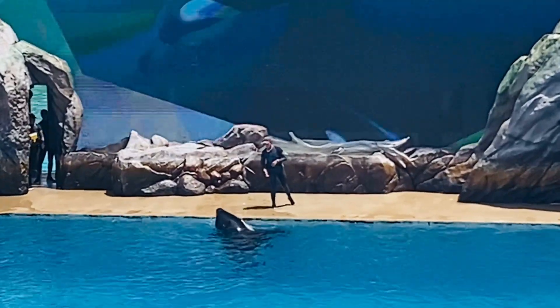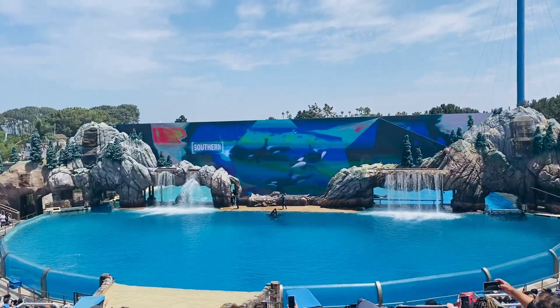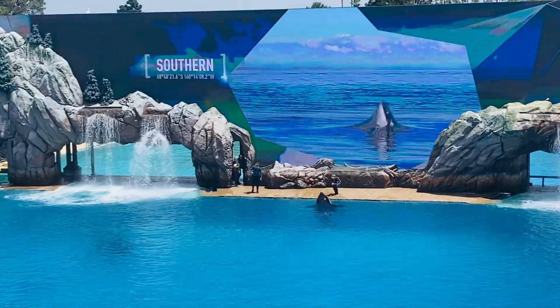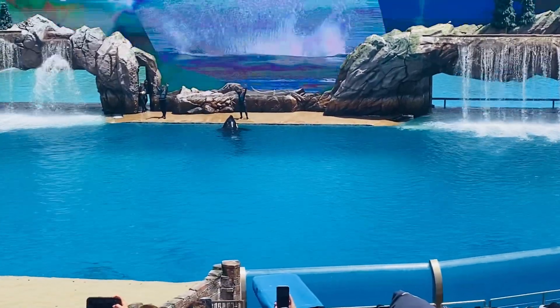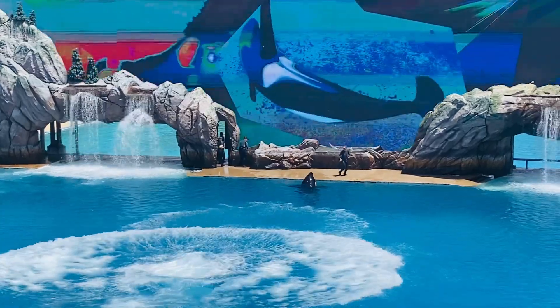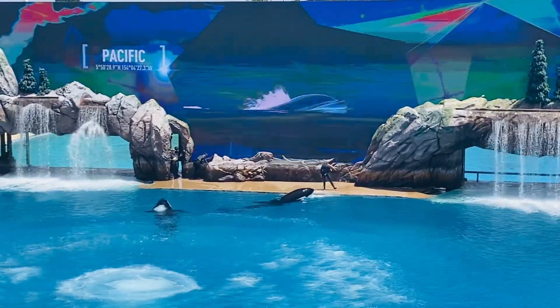The orca lives in every corner of the ocean, from the Arctic to the Atlantic, the Southern to the Indian, to the mighty Pacific and beyond. This whale's story is the ocean's story, and it is one we all share.